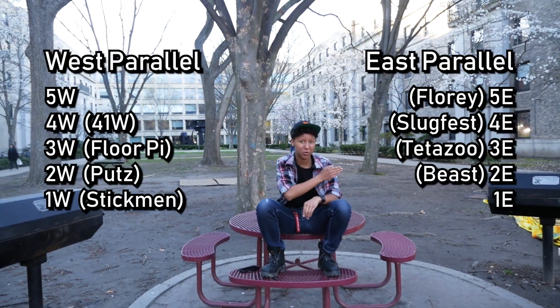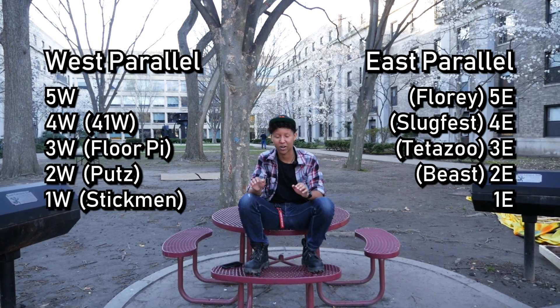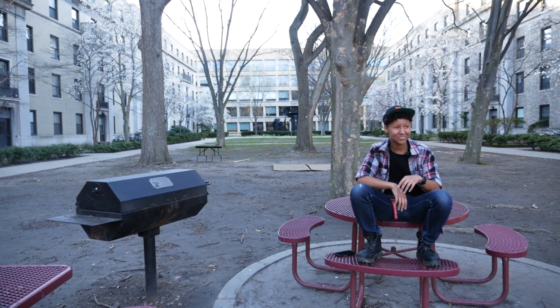Welcome to East Campus. I'd be happy to give you a tour of our lovely dorm. To cover the basic information, East Campus is comprised of two parallels: building 62, which is the west parallel, and building 64, which is the east parallel. Each parallel contains five different halls, totaling up to ten distinct floors, five of which are cat halls. I'm currently chilling in our luxurious East Campus courtyard, which is often used — we have the space and the grills to be chilling and grilling when it's bright out.